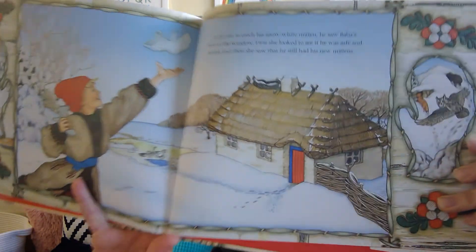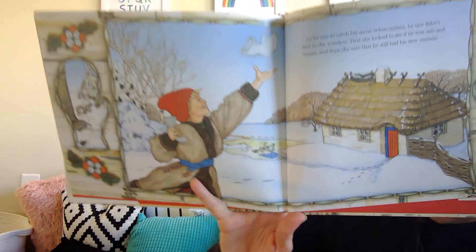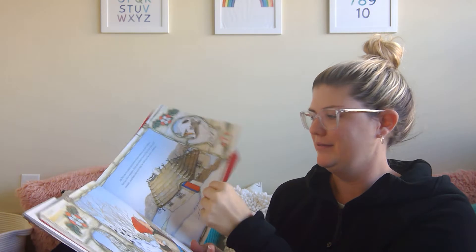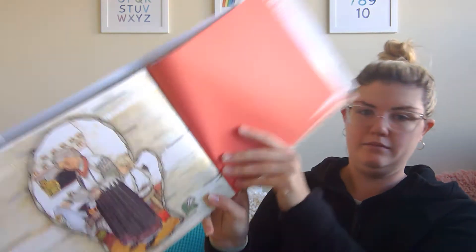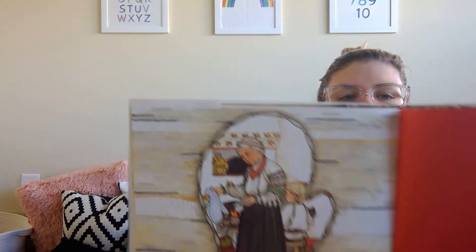You see her face in the window? Now she's looking and she says, 'Hmm — one is much bigger than the other.'